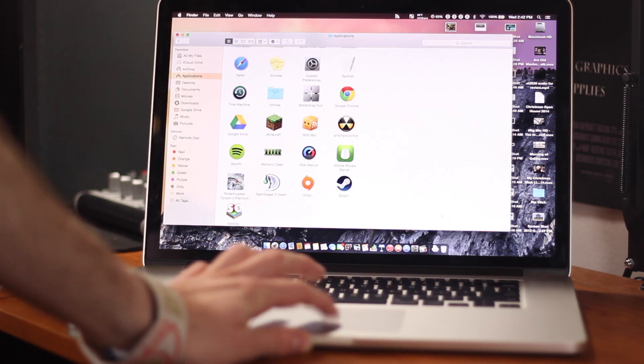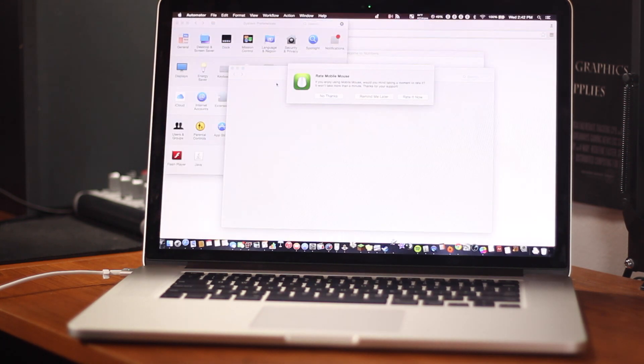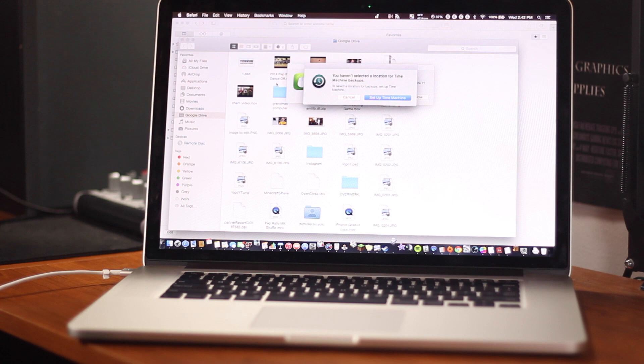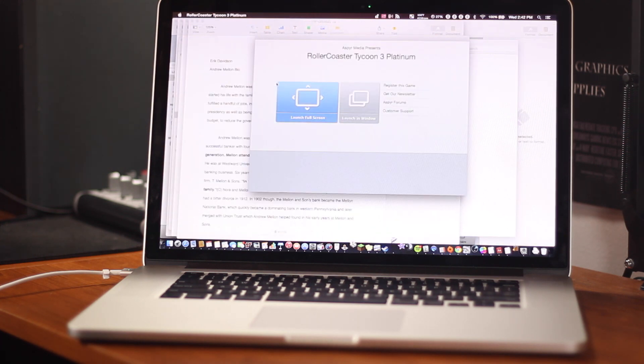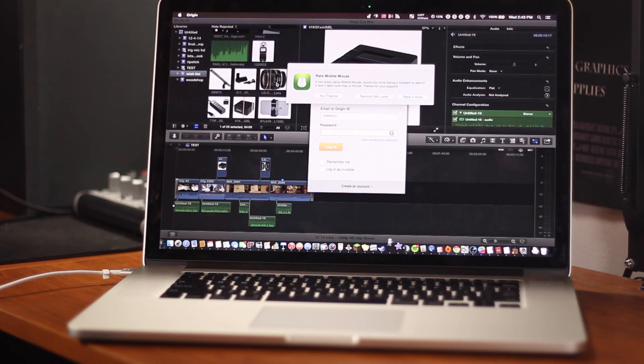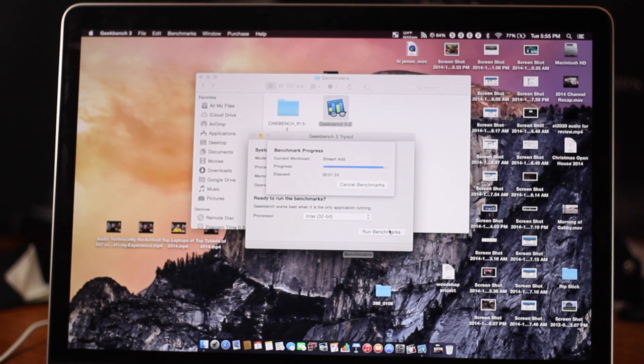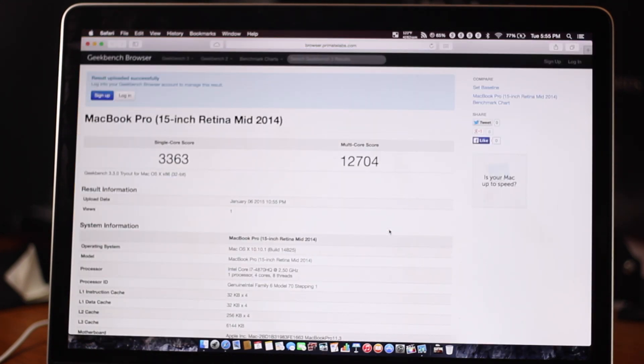I opened up all my applications on my Mac at once to see if it freezes up and dies — essentially an SSD stress test. Moving on to some actual serious tests: Geekbench. I ran the Geekbench test and got a score of 12,704 for the multi-thread test, which is really great.